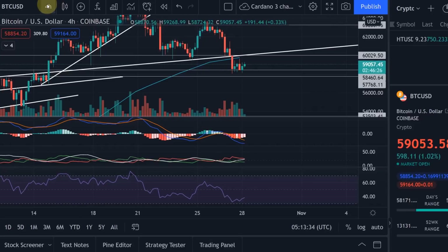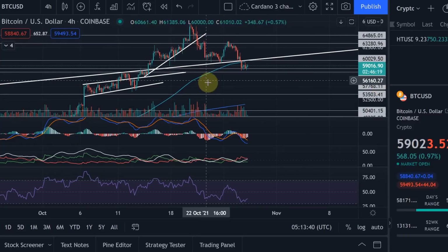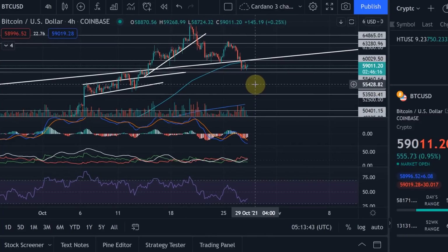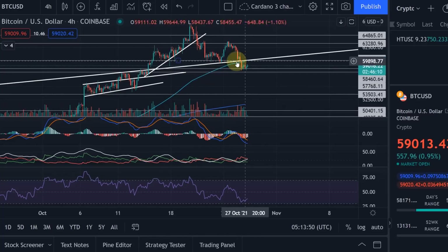I don't have a crystal ball, I don't know exactly, but as I said in the video yesterday I do anticipate further price moves into that region between 54 and 57k. What supports that is the fact that we are now below the 20-day moving average and we've also dropped back into the channel.